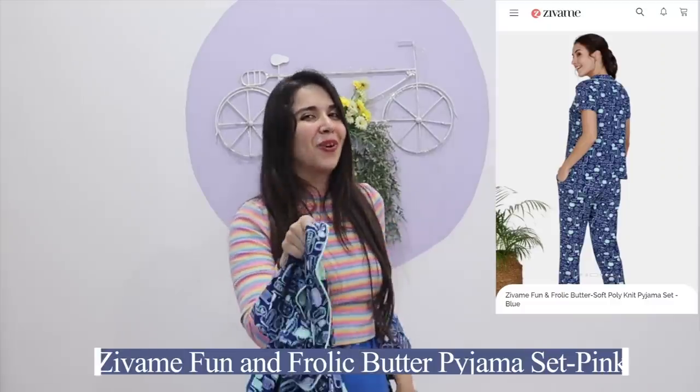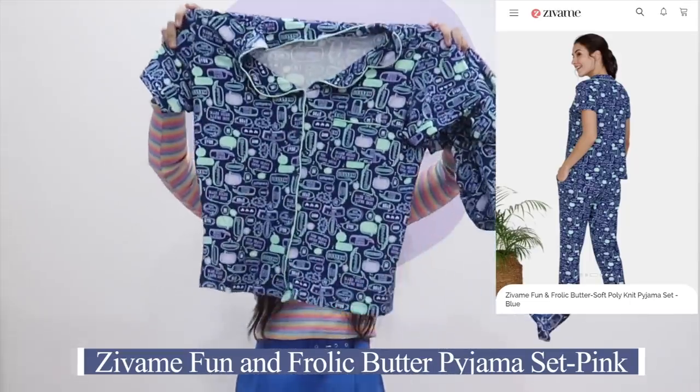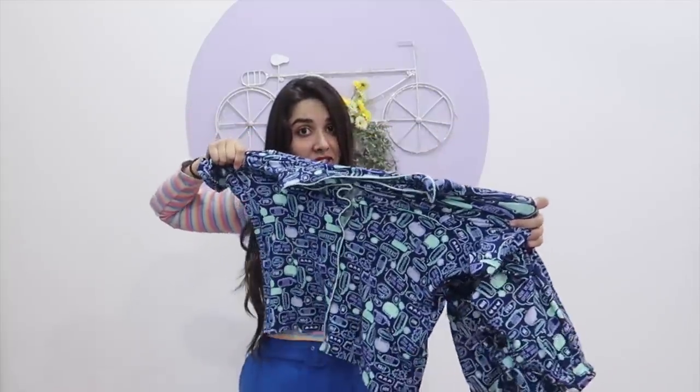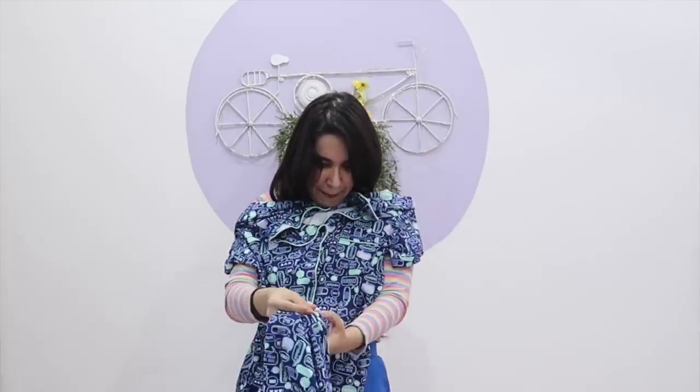The next PJ set is this one. If you watched our last haul, you know that in this print we already have the nightgown. So I was so thrilled — this is the same material in the same print, and it is as stretchy as the nightgown. So another way for me to twin with my mannequins.